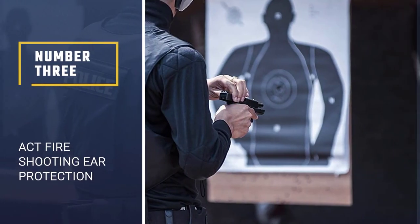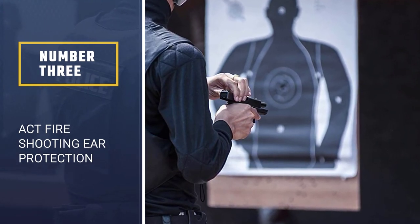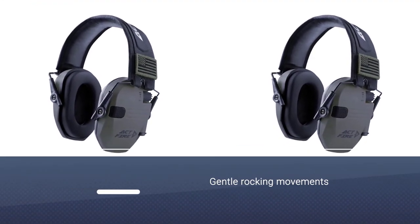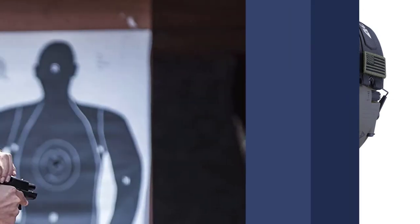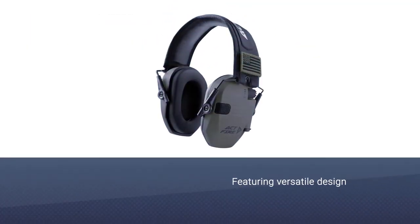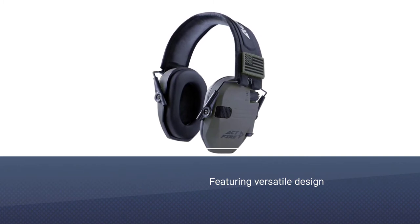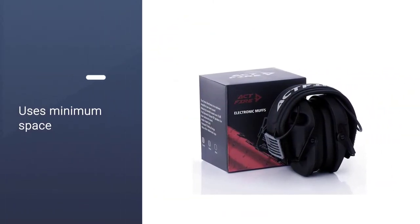Number three: Act Fire shooting ear protection. The Act Fire shooting earmuffs use a new internal chip for sound amplification, promising realistic and clear amplified stereo sound. The internal amplifiers not only increase the volume of low-level sounds but also accurately determine the direction they are coming from. In addition to amplifying sounds, these earmuffs lower noise exposure by up to 23 dB.